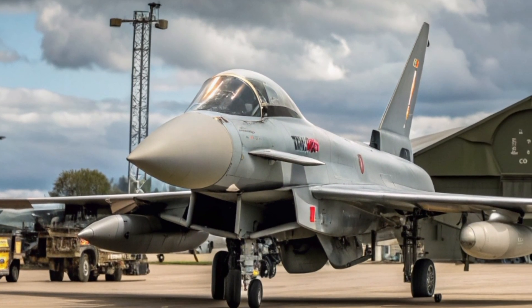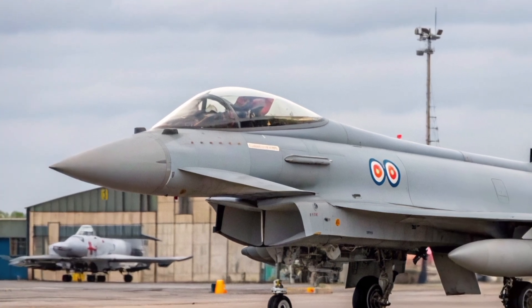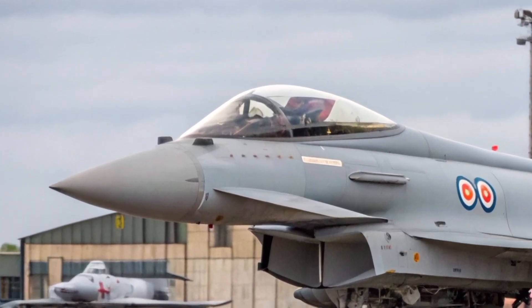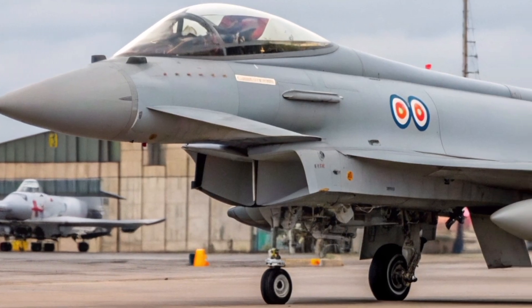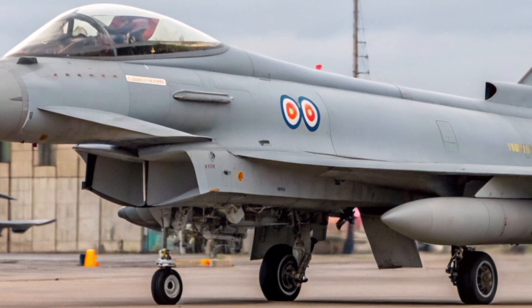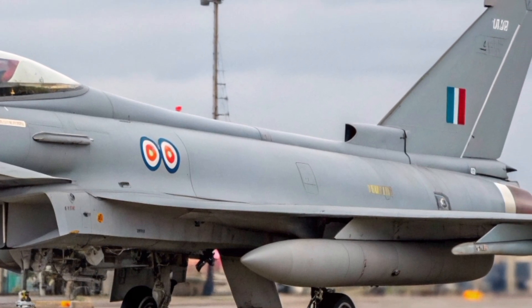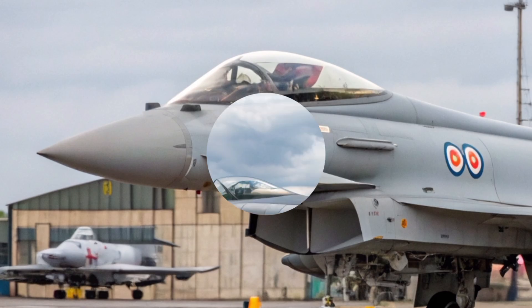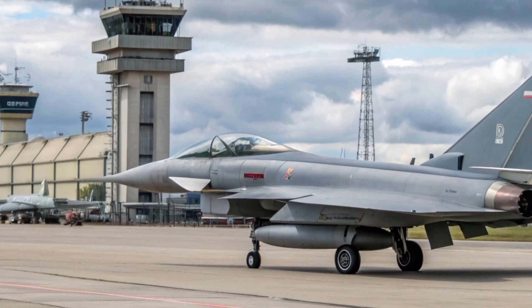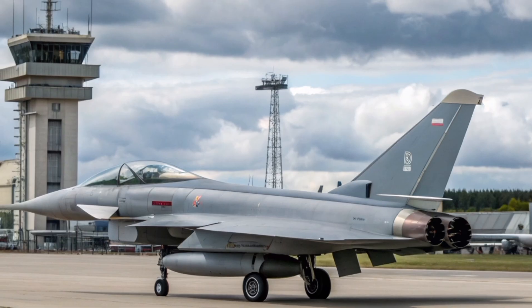In 2026, the United Kingdom is expected to keep its Typhoons operational alongside the F-35B Lightning II. Rather than replacing one with the other, the RAF has developed a complementary strategy: the Typhoon takes on high-intensity missions requiring speed, agility, and payload, while the F-35 focuses on stealth penetration and sensor fusion. Together, they create a layered air combat system, sharing data through secure data links like Link-16 and newer NATO digital networks.